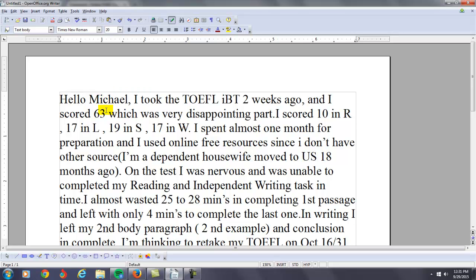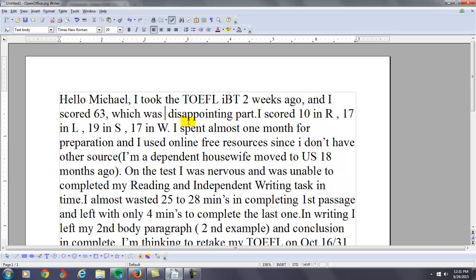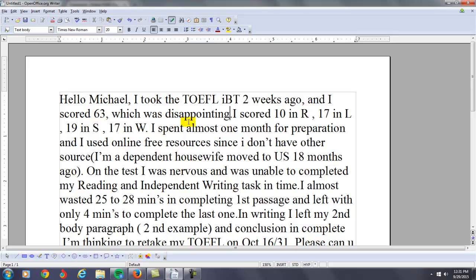So I scored 63, which was disappointing. I scored 10 in reading, 17 in listening, 19 in speaking, and 17 in writing. I spent almost one month on preparation and I used online free resources.